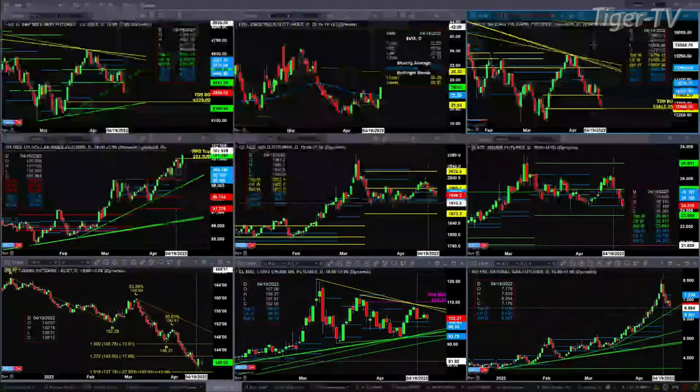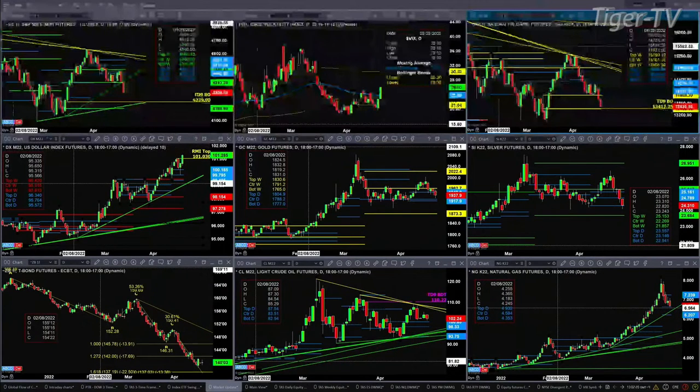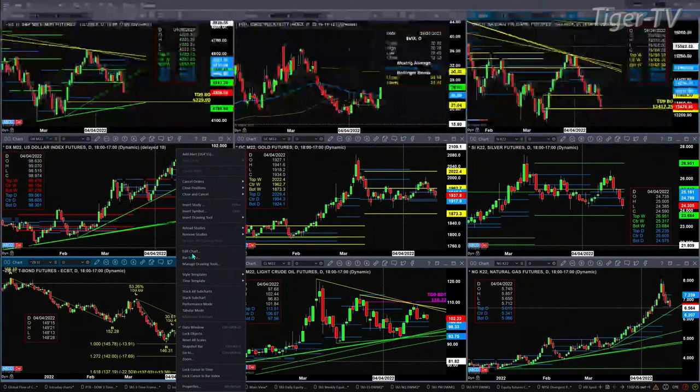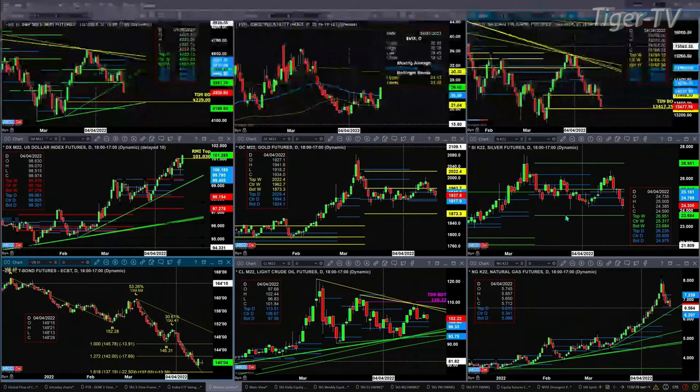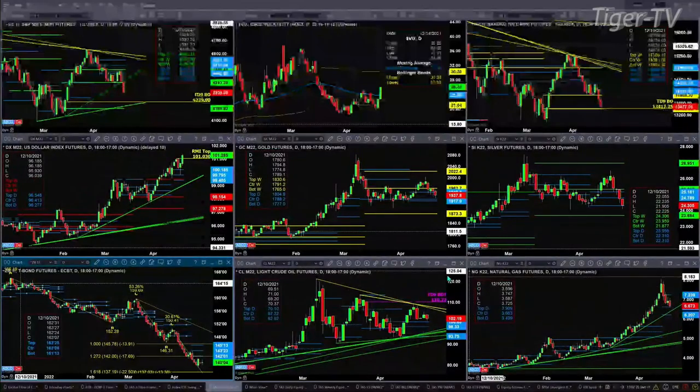The 30-year Treasury has a buy-the-D-point pattern. With profiles turned on, the target to the upside for the 30-year Treasury is $140.201. Light crude is trading above the top of its daily profile with a neutral signal. And natural gas is testing A-level support at the $6.62 level — below that is $6.61 this morning.